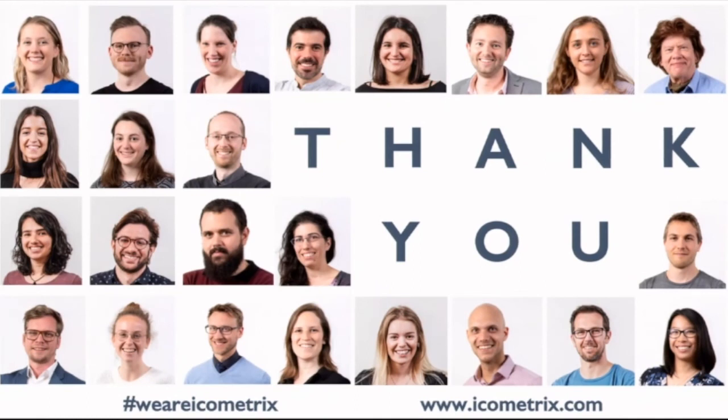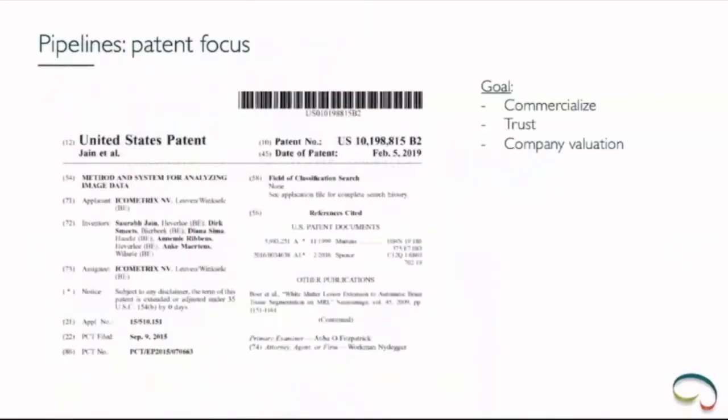Thank you for the talk. I agree we need more Europe-based companies for digital medicine and not only give all the work to Google, Amazon, and Apple — European companies will probably be more conscious of data protection issues. I have two questions. First: you are building your methods from open research methods. Which methods will be available to use from you, and which ones will not? Because you have patents but also open methods — I haven't understood which are open and which are closed.